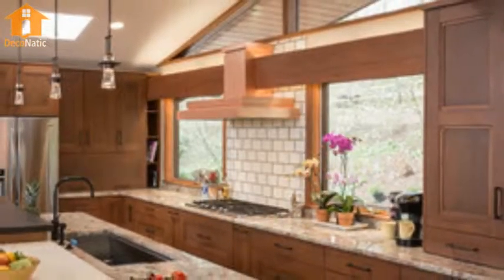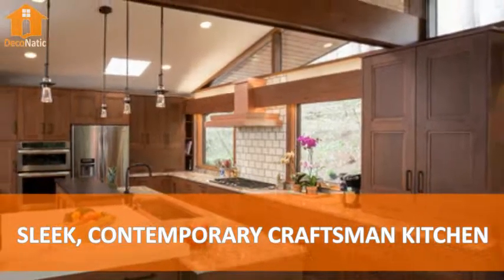Number 11. Contemporary Craftsman Kitchen.